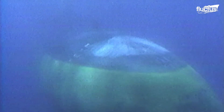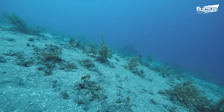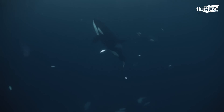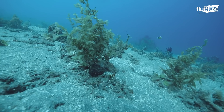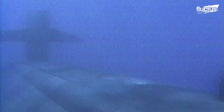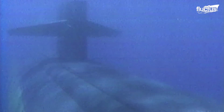Sonar works by generating sound waves, which are transmitted into the water. They travel until they encounter an object, such as a fish, submarine, or the sea floor. The waves then bounce back to their source, creating echoes that technicians can evaluate.